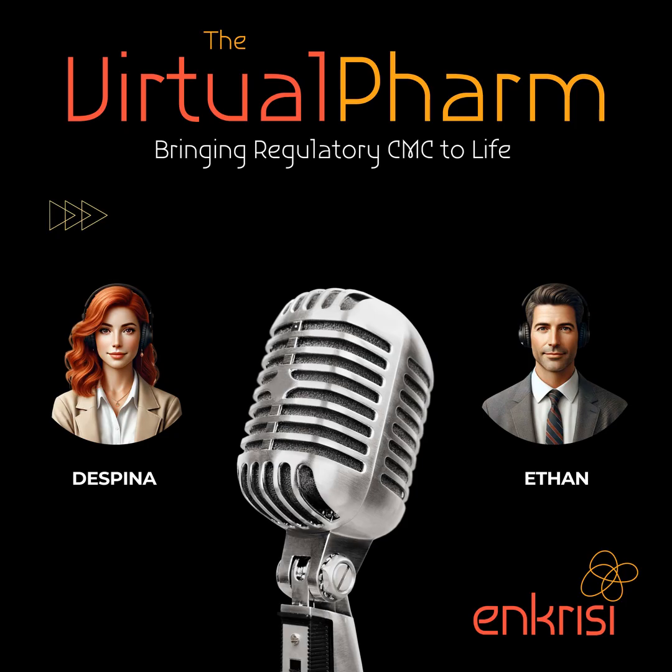Getting a new drug approved starts with understanding those regulations inside and out, and that's no easy feat. One of the biggest challenges CMCRA professionals face is navigating those ever-changing regulations — just when you think you've got a handle on things, they go and update the guidelines.